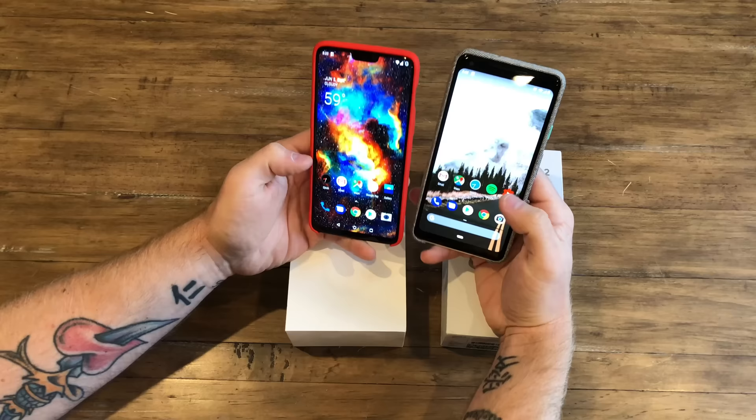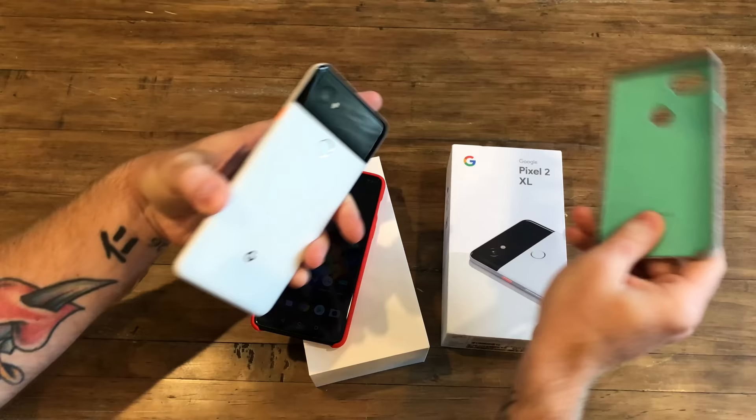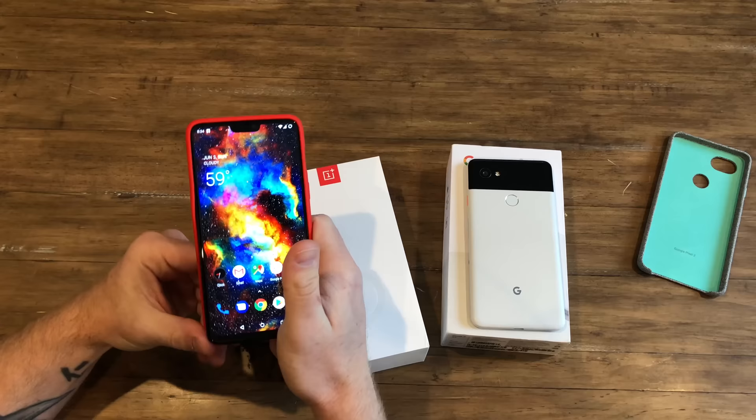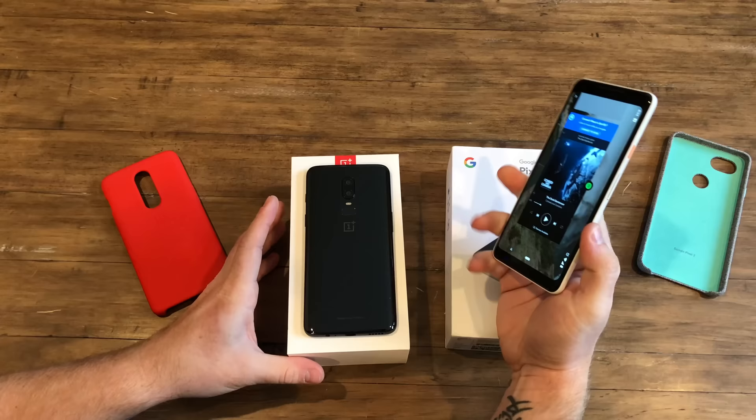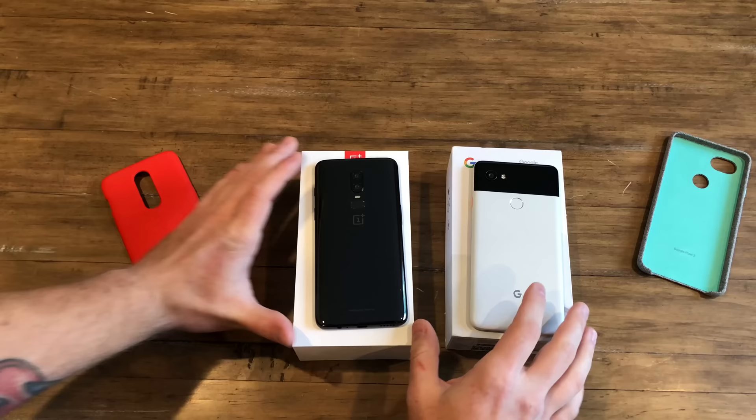The Pixel 2 XL keeps the front-facing speakers and has bigger bezels on every side compared to the OnePlus 6. Neither of these have wireless charging. The OnePlus 6 has a headphone jack but does not have ingress protection, while the Pixel has ingress protection and no headphone jack — though it does come with the dongle.